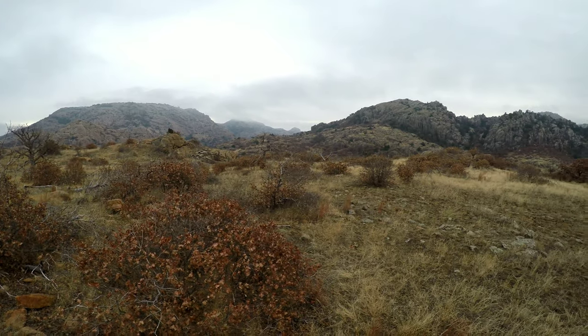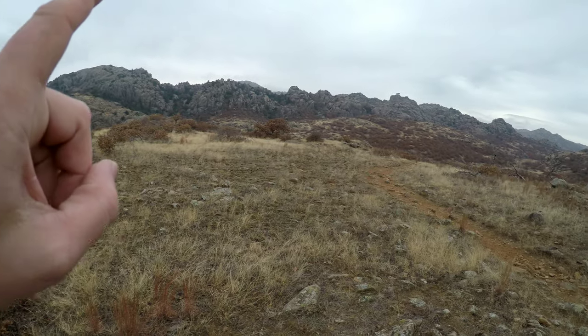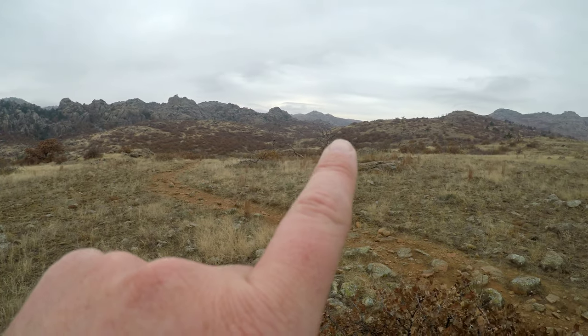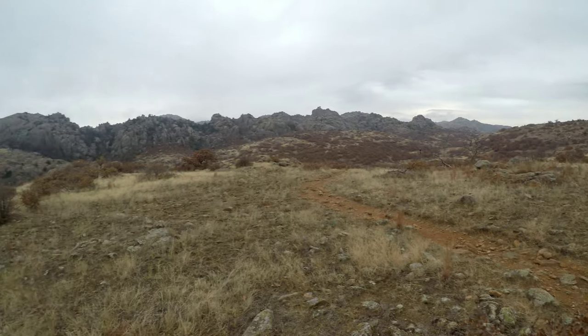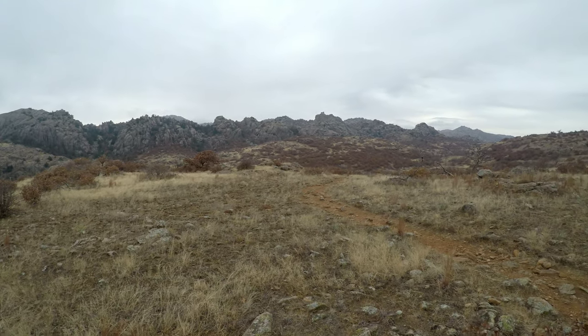We're about halfway to Mitchell. Elk Mountain, Mount Lincoln, Glass Mountain Peak, Ferryman's Traverse with Crab Eyes, Lost Dome — and then that's where we're heading, Mount Mitchell. Feels good out here. No sounds except for the jets flying overhead.